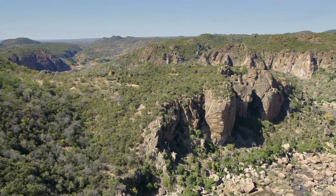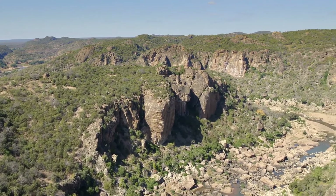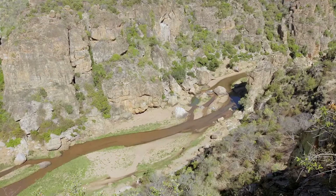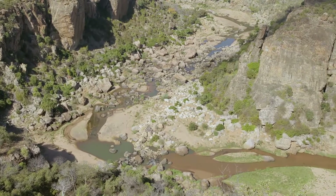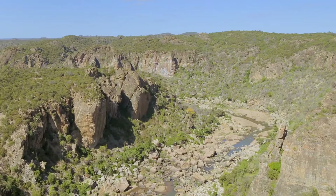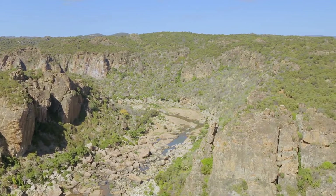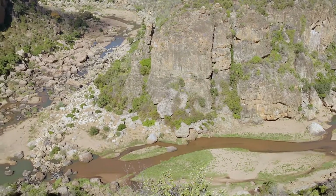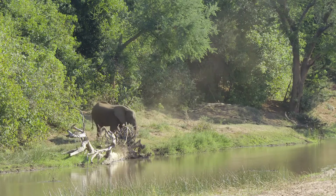The river flows from west to east across the park, shaping the landscape and attracting its wildlife. Here in the west of Pafuri, it's carved a deep canyon through the rock. Known as Lanner Gorge, it's testament to the Luvuvu's steady flow over the millennia. Further downstream to the east, the rocky sides give way to sandy riverbed.